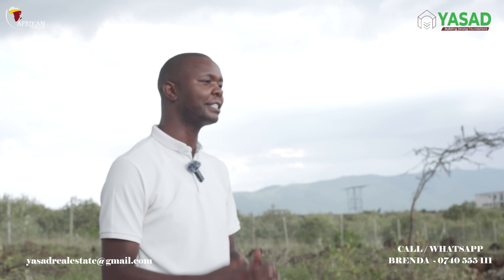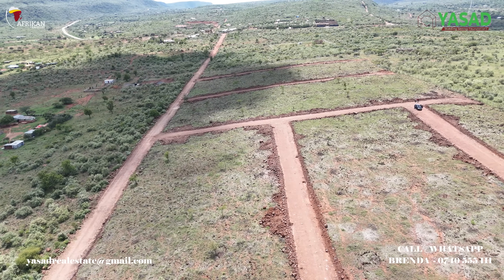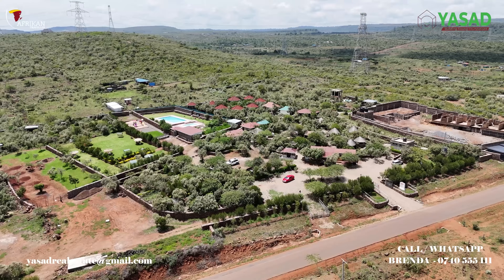They have a new property on Ngong Road 5. Go check them out and check our previous video — we really love the property. It's very ideal for a holiday home, a nice hideout, a hidden gem, and a very nice gated community. Please check them out. Thanks Yassad, and keep building communities!